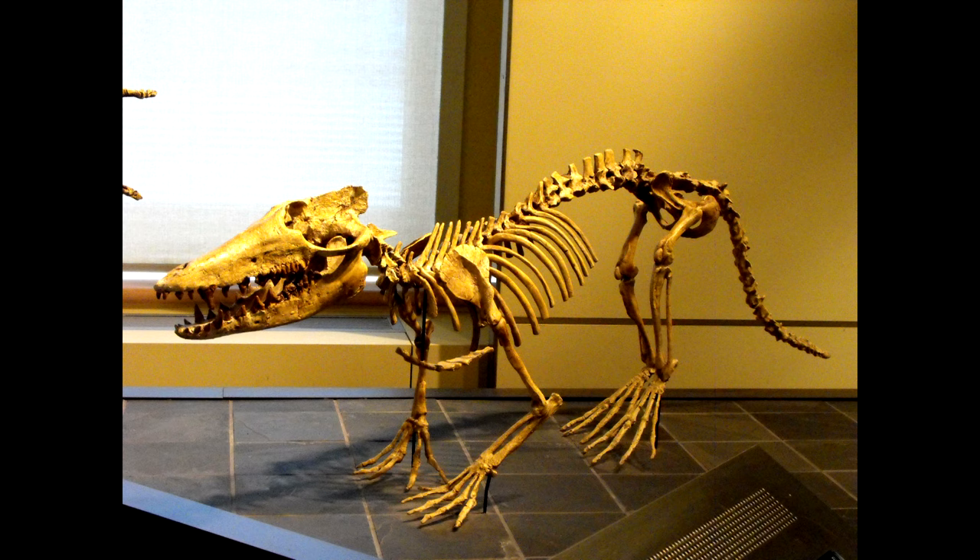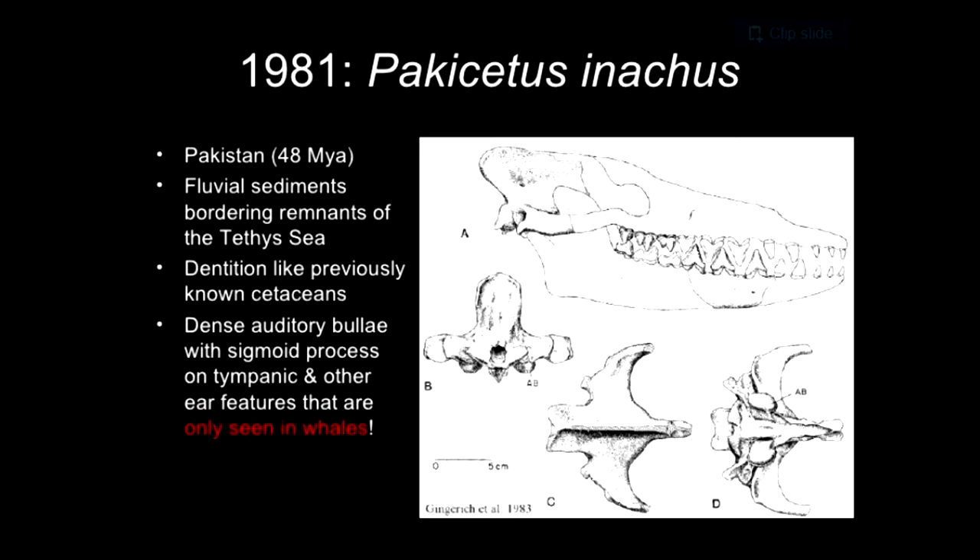And finally, we get to Pakicetus — the mostly land-dwelling mammal, which would have spent some time hunting in the water. Many will find it difficult to believe that this is an ancestor of modern whales, but it was classified as an early cetacean due to features of the inner ear which are only found in whales, dolphins, and porpoises — and that is it in the entire animal kingdom. Whales, dolphins, porpoises, and Pakicetus all share the same inner ear characteristic.